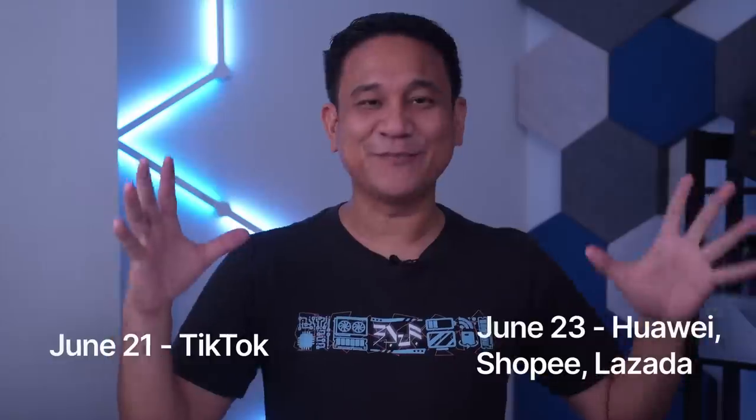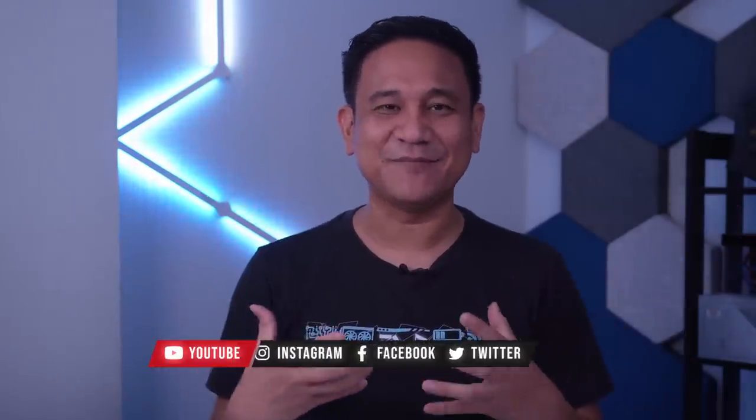Thank you so much guys for watching. This has been Gian of Gadget Pilipinas. Sana nak-enjoy kayo sa video na to, at natutunan nyo yung mga bagong features ng bagong Nova 11 series. For more tech news, reviews, gaming consoles and devices, and build guides, tune in here at Gadget Pilipinas.